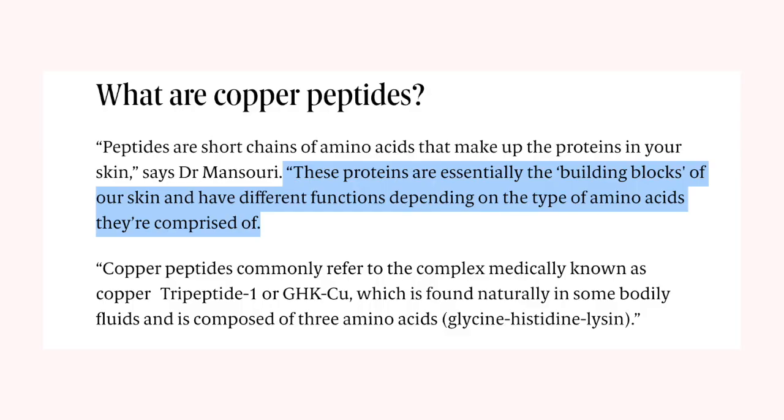Copper is naturally found in the body. It actually helps in the synthesis of tyrosinase, which — if you guys know, because you attend Aprobast University — you know that tyrosinase is a key ingredient used in melanogenesis. It's basically the enzyme that helps in the production of more melanin, so we all need tyrosinase.